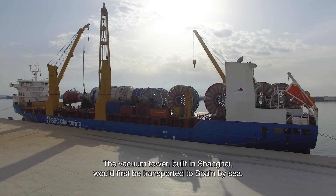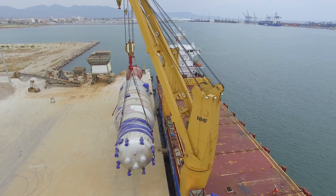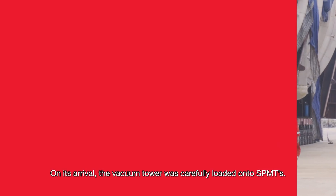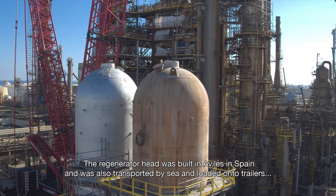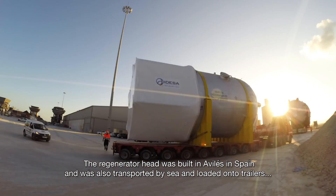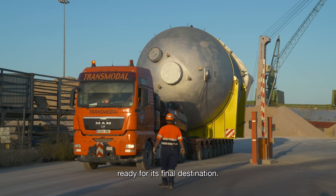The vacuum tower, built in Shanghai, would first be transported to Spain by sea. On its arrival, the vacuum tower was carefully loaded onto SPMTs. The regenerator head was built in Aviles, in Spain, and was also transported by sea and loaded onto trailers, ready for its final destination.